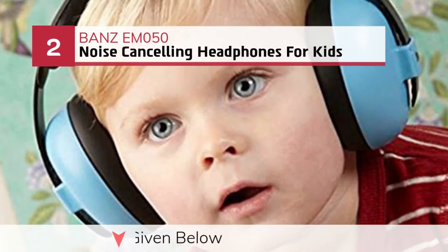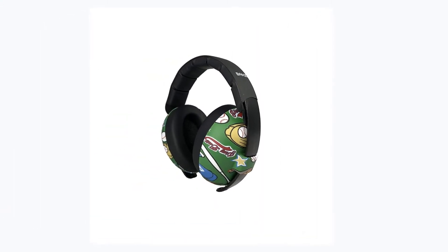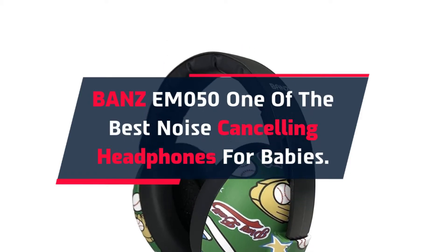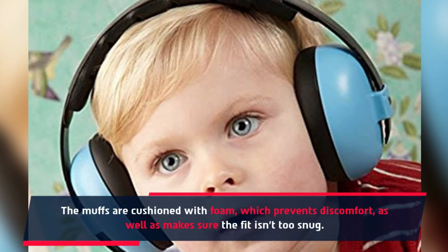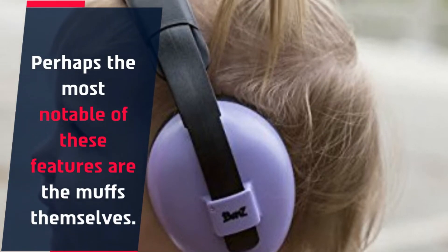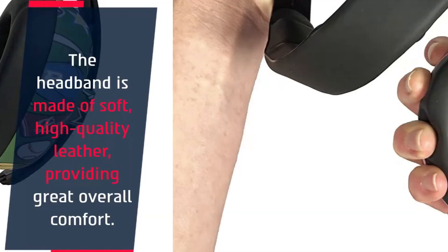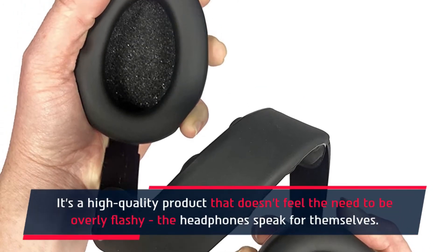Number 2: BANDS EM050 noise cancelling headphones for kids. The BANDS EM050 is one of the best noise cancelling headphones for babies. The muffs are cushioned with foam, which prevents discomfort and makes sure the fit isn't too snug. The headband is made of soft, high-quality leather, providing great overall comfort. It's a high-quality product that doesn't feel the need to be overly flashy — the headphones speak for themselves.